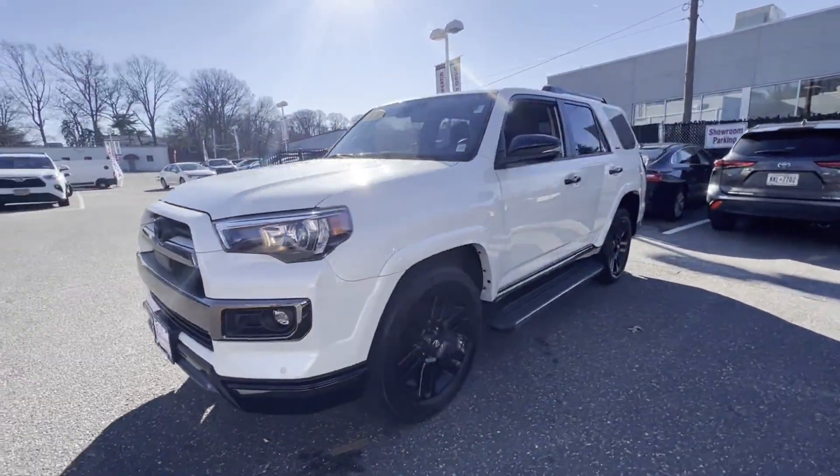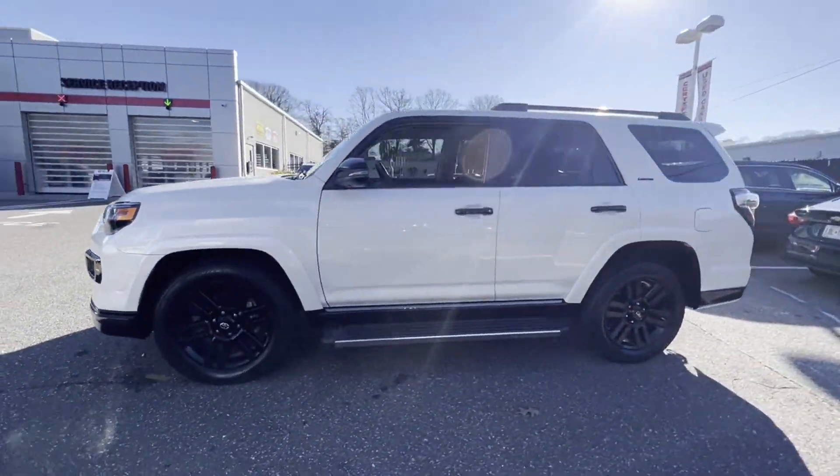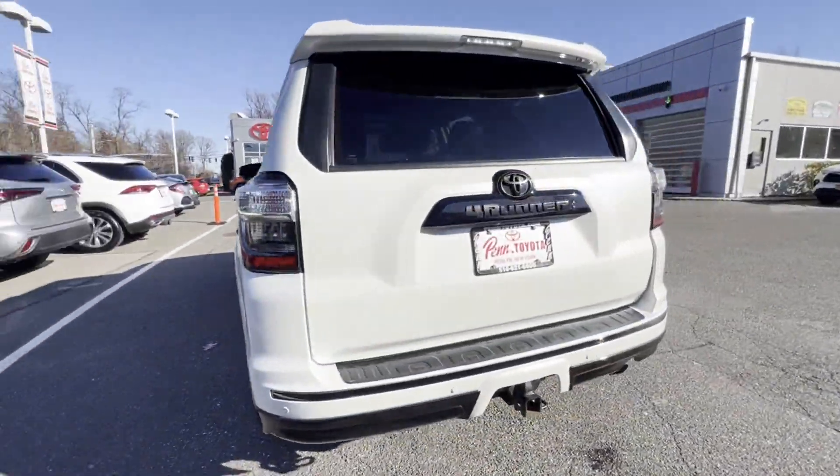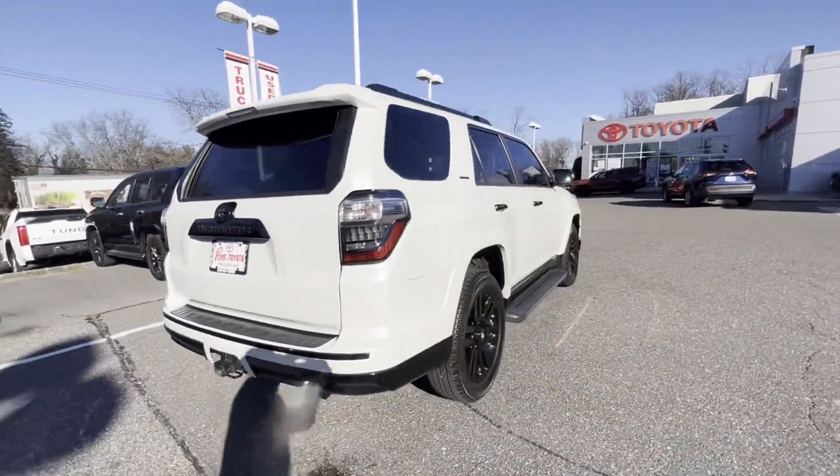2021 Toyota 4Runner. With less than 32,000 miles on the odometer, this SUV offers space as well as power and performance.